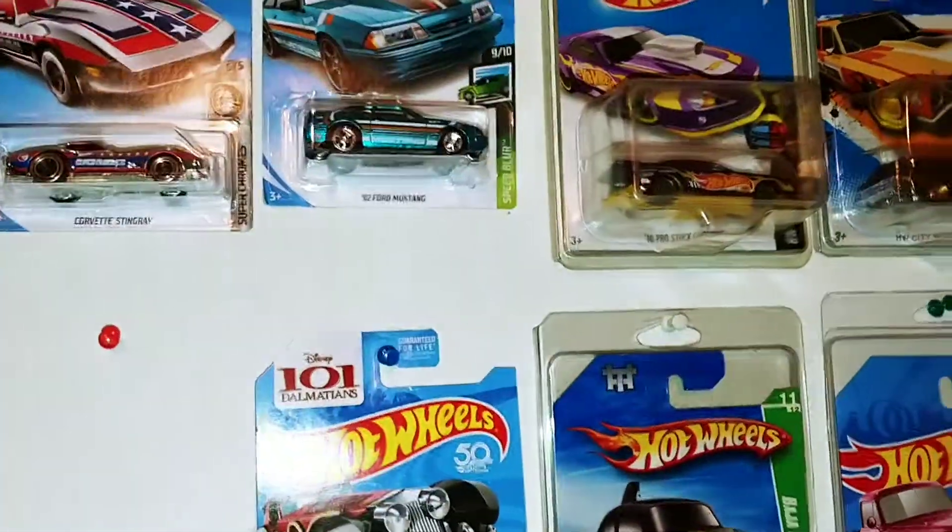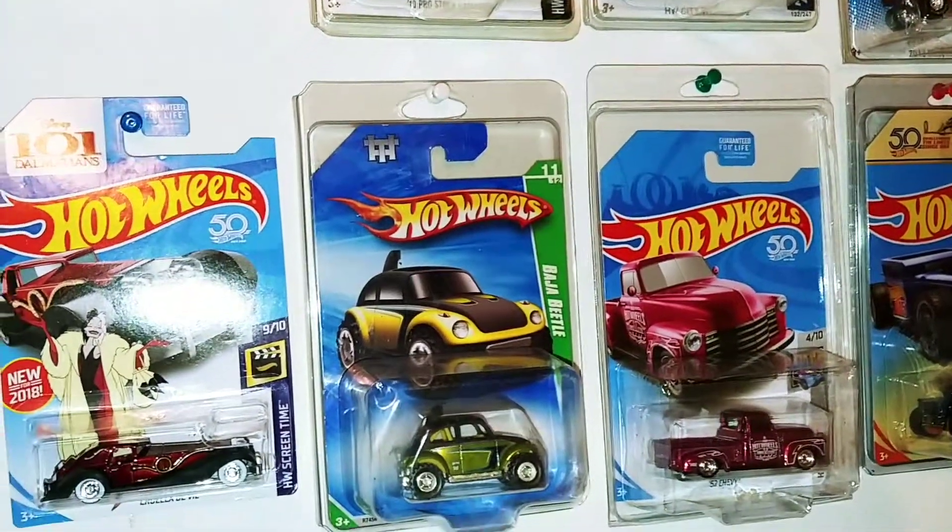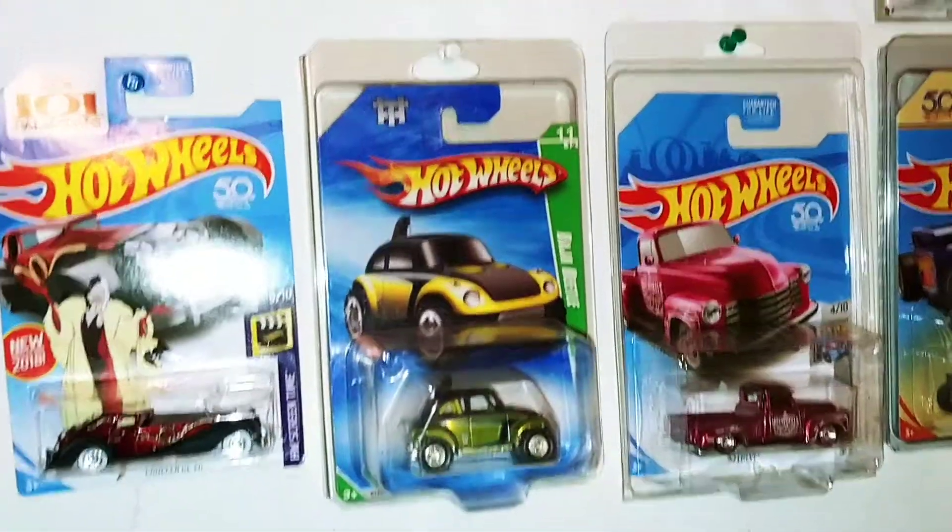Hey there YouTube, Beam Green here and I wanted to show y'all my super treasure hunt collection.